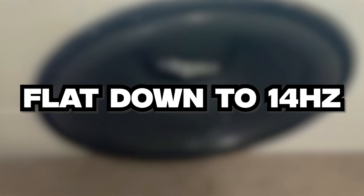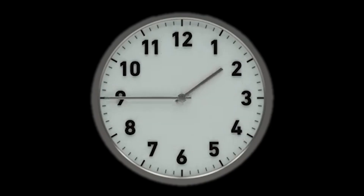This is how I got a flat response all the way down to 14 hertz — all for free, all in the span of a couple of minutes.